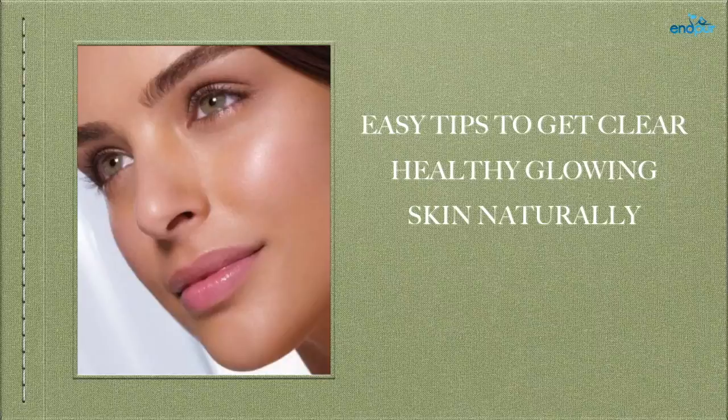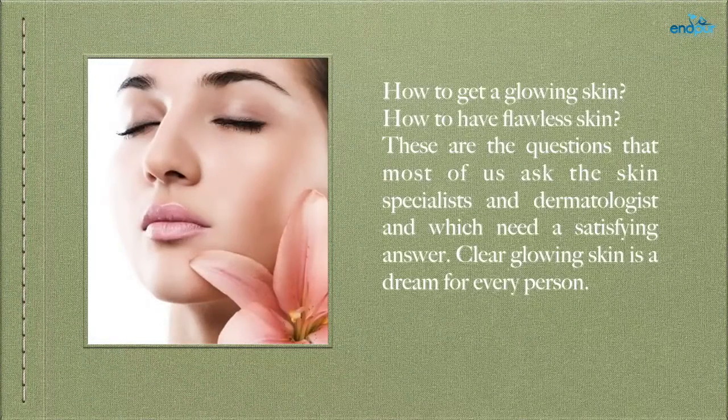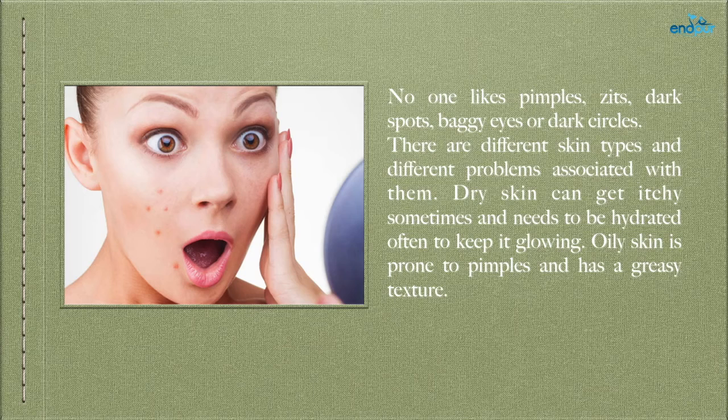Easy tips to get clear, healthy, glowing skin naturally. How to get glowing skin, how to have flawless skin — these are the questions that most of us ask skin specialists and dermatologists, which need a satisfying answer. Clear glowing skin is a dream for every person. No one likes pimples, zits, dark spots, baggy eyes, or dark circles.